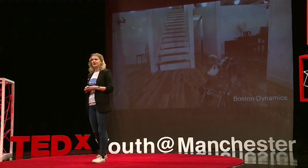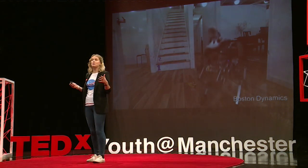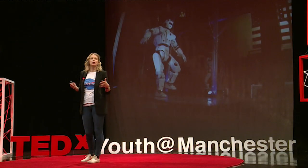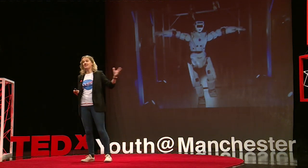They can help you out in any room in your home, on any floor. Stairs are no problem to these machines. Imagine a machine that could help set up a home for humans on another planet. This is Valkyrie.